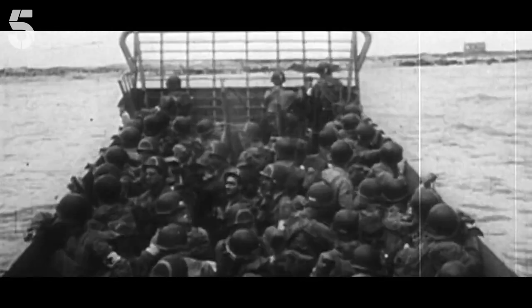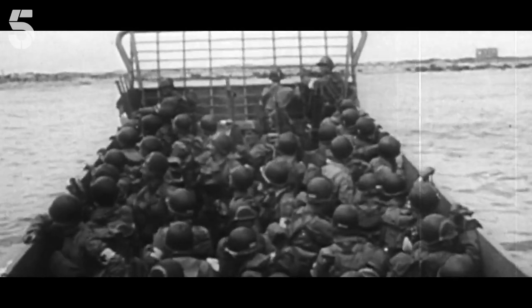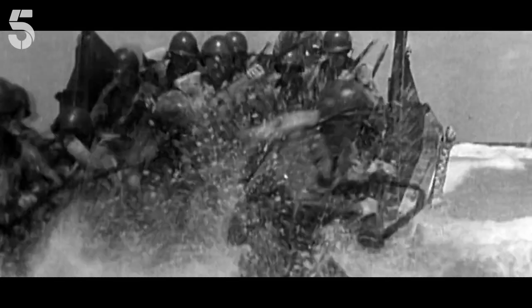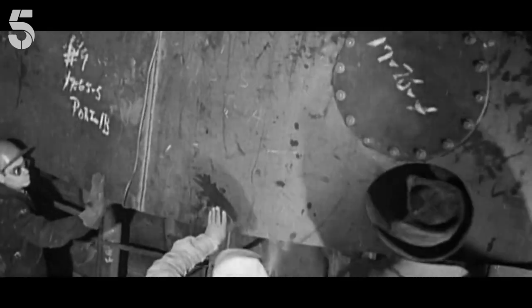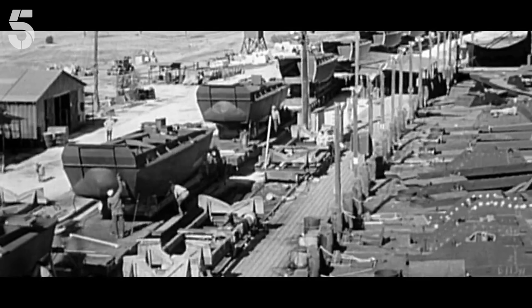These landing craft were the key to Allied success, because they could deliver the large numbers of men and machines necessary to smash down and overrun the impregnable wall. D-Day is a triumph of technology and engineering, and the best example of that is the incredible range of landing craft involved.